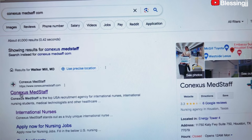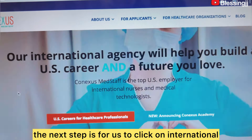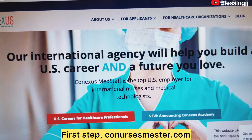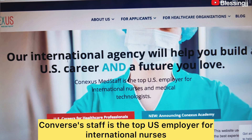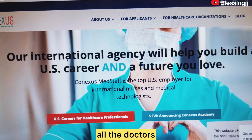Type in ConsesMedStaff.com on Google — that is what you're going to type. Conneses Med Staff is the top U.S. employer for international nurses and medical technologists. All the nurses in the house, all the doctors — this is for you.